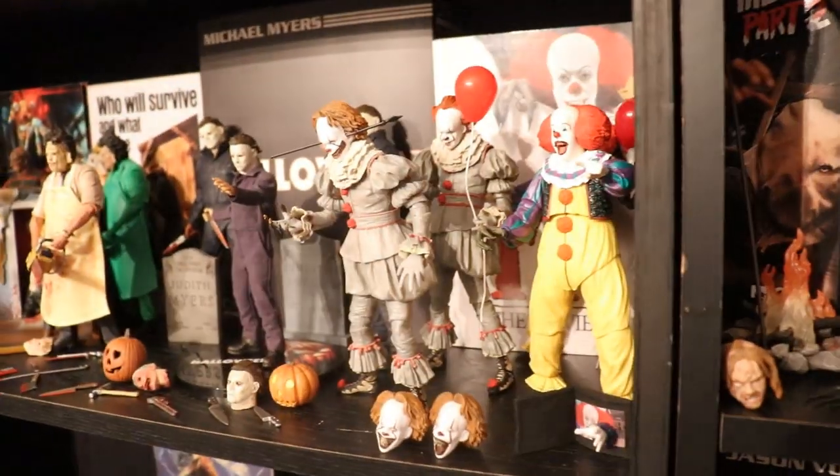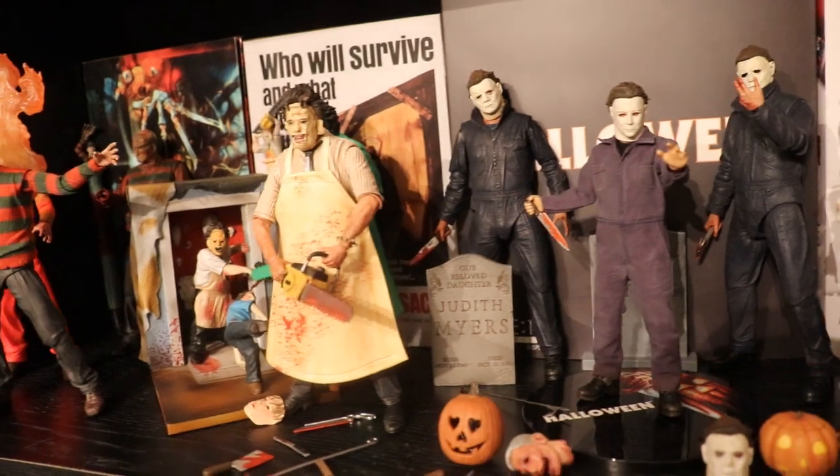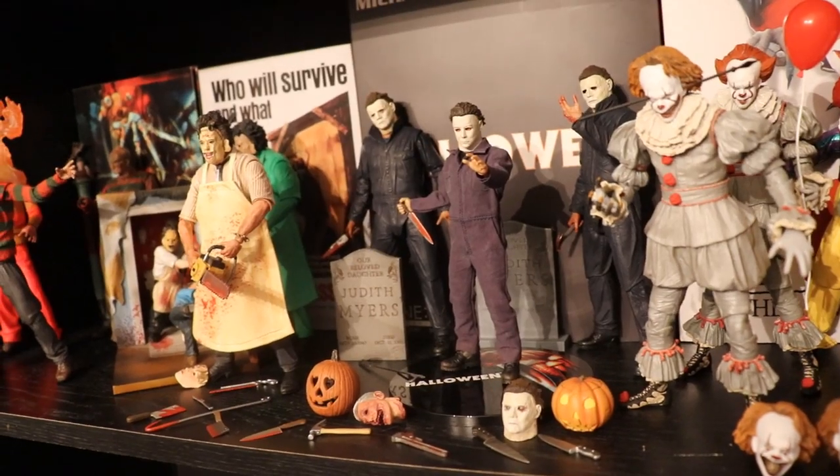Subscribe to the channel for more epic WWE figure videos, follow me on Instagram and Twitter at My Damn Toys, also subscribe for more horror action figure videos — and I will see you guys in the next video!